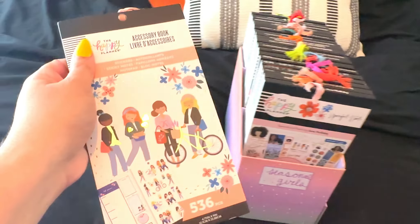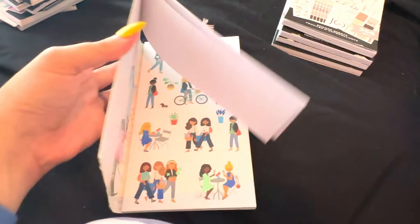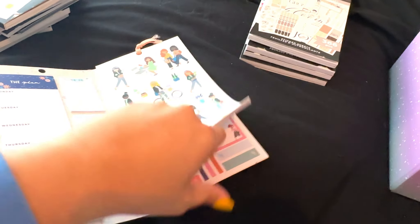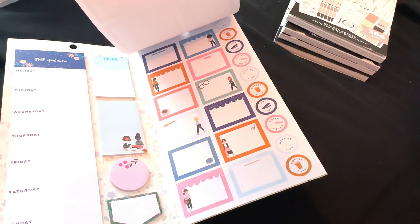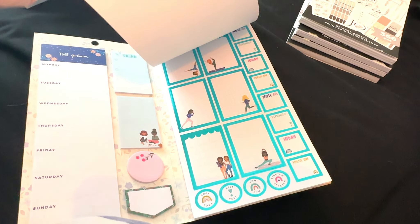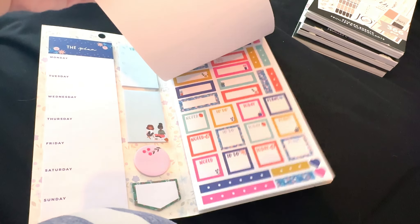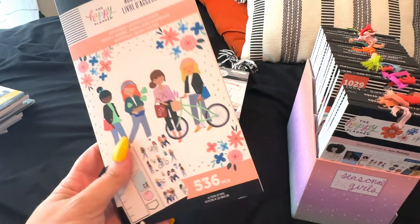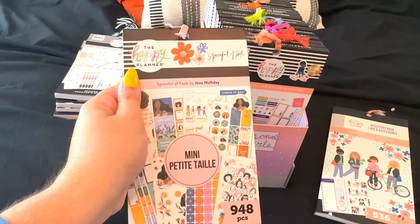Next up is a Squad Girls accessory book — do you guys think I'm getting rid of this? No. I actually think I might have picked this up when they were purging them to have extra. Look how cute! I need to do more spreads with these because they're adorable. Look at the colors — I still have quite a bit of boxes and girls in here. I've barely touched this. We are definitely holding on to them. OG Squad Girls — for sure a keep.